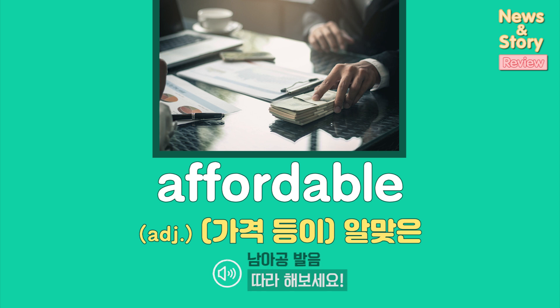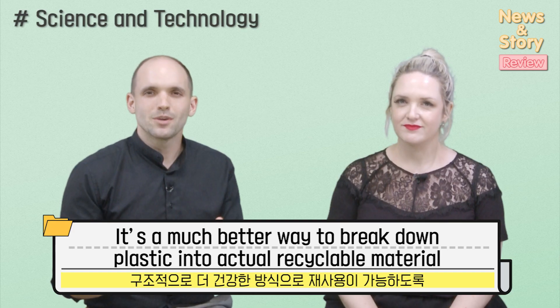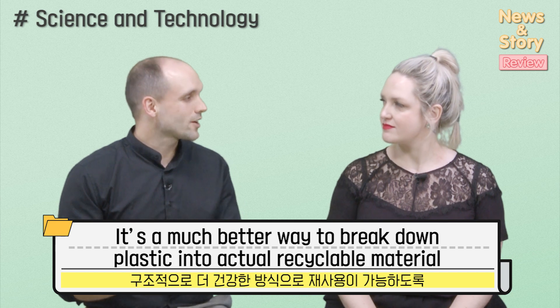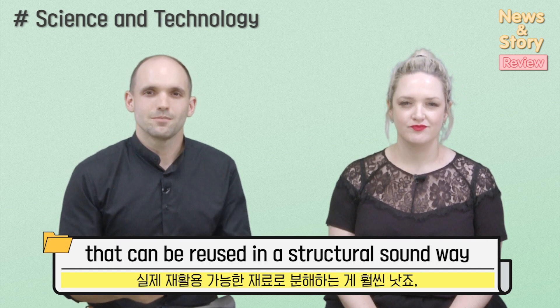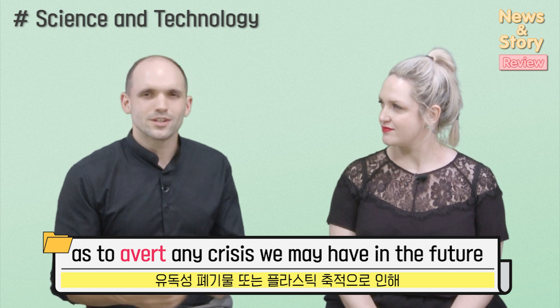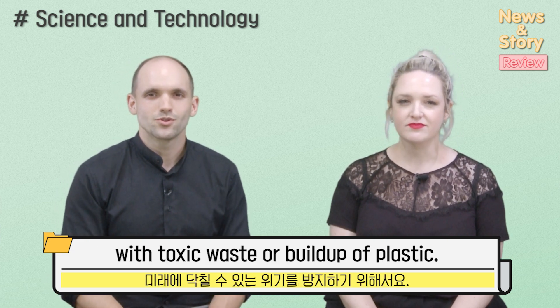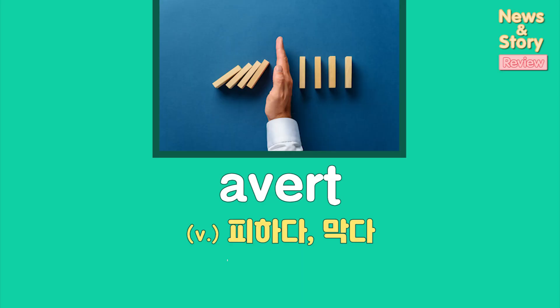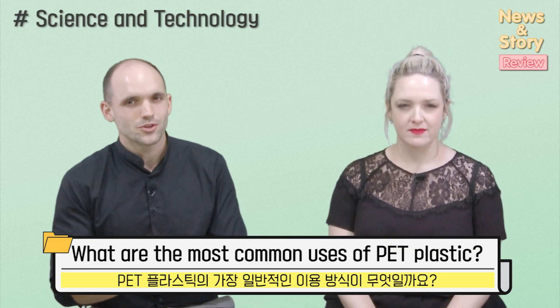It's a much better, affordable way to break down plastic into actual recyclable material that can be reused in a structurally sound way, to avert any crisis we might have in the future with toxic waste or buildup of plastic. What are the most common uses of PET plastic?